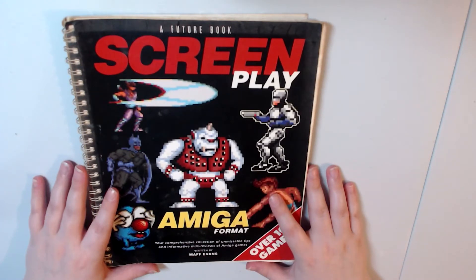Hello, how are you today? I thought that we would take a look at this Amiga book.